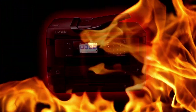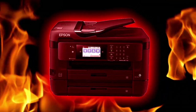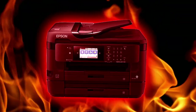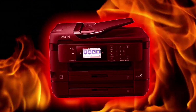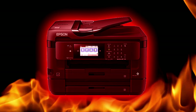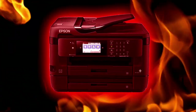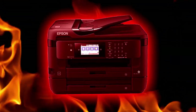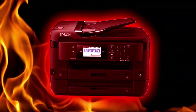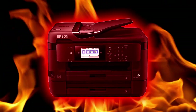Hey everyone, it's Matt and today I will be reading to you another SCP entry. This one is SCP-7720, Printer from Hell. I hope you'll enjoy it. Here we go.